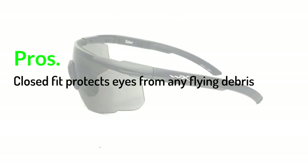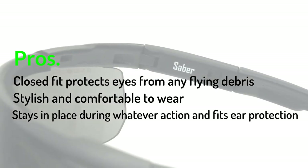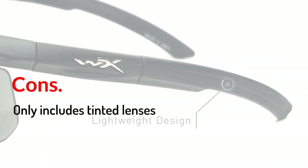Pros: Closed fit protects eyes from any flying debris. Stylish and comfortable to wear. Stays in place during whatever action and fits ear protection. Cons: Only includes tinted lenses.